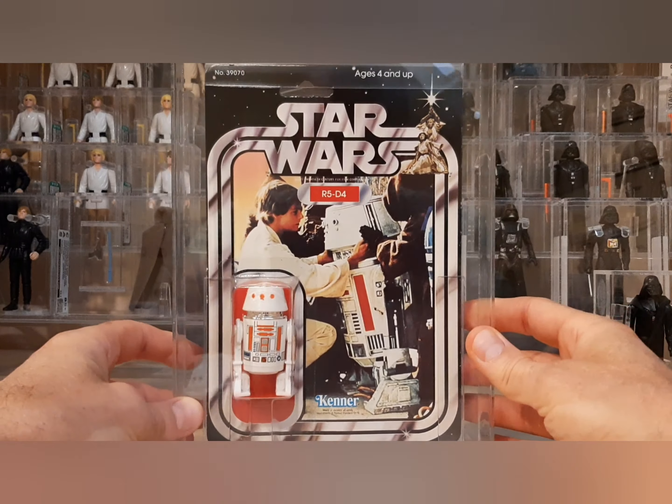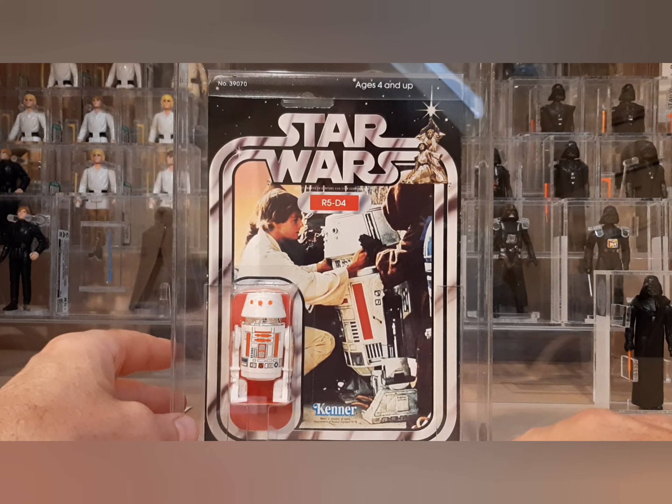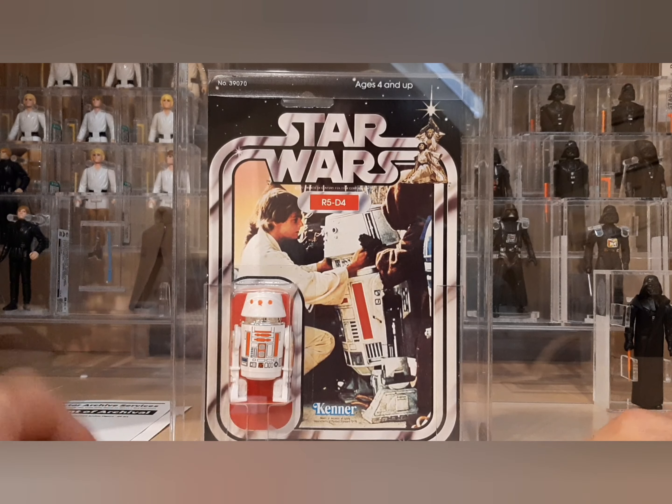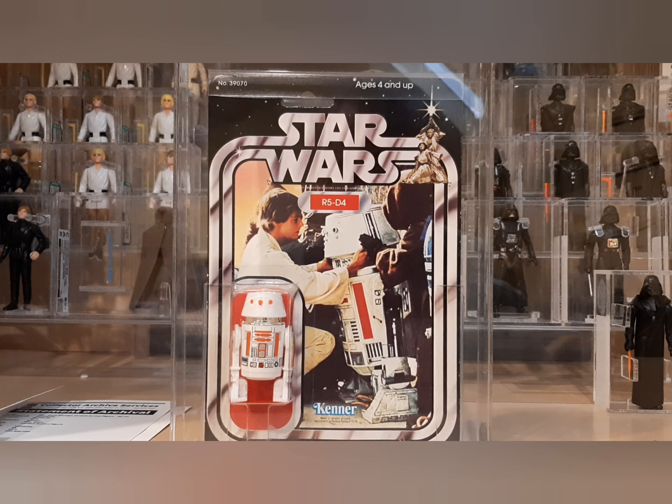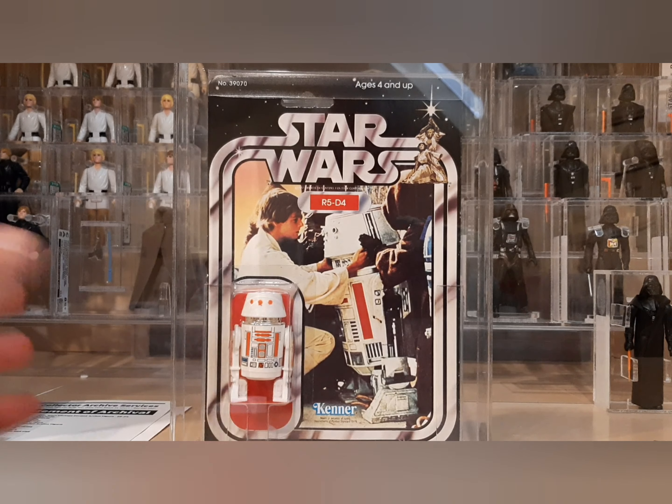I did roll the dice a little bit that it was a real authentic item, but I did my research and consulted several collectors before I pulled the trigger and they all said it looks good. My buddy Chris had a couple of his friends take a look at it and they said everything looked kosher. Just a beautiful item — I'm really, really pleased with it.